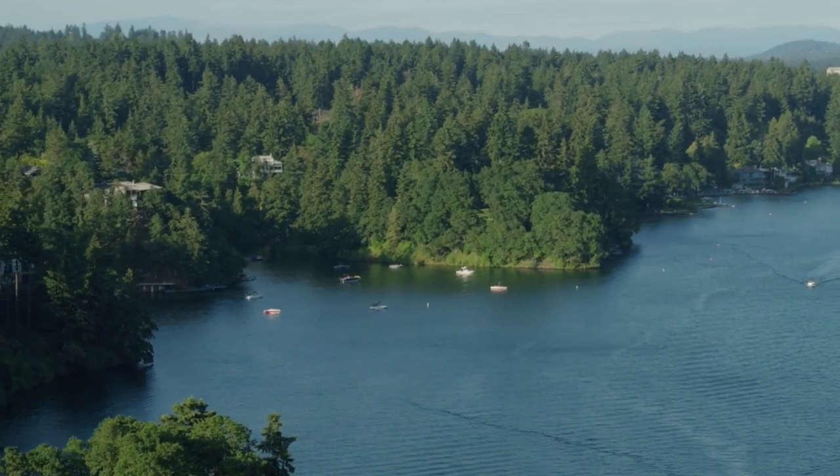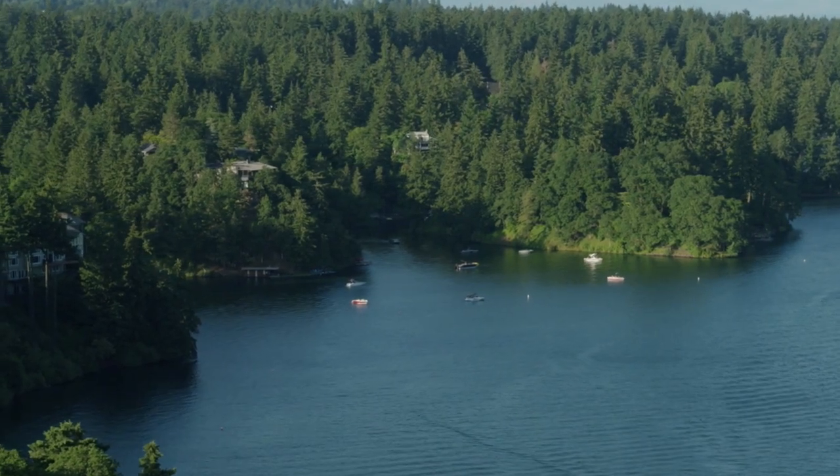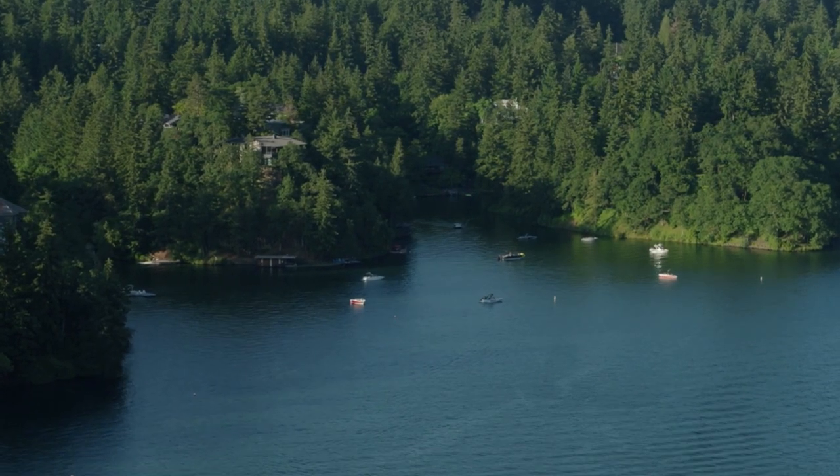Here we have one of the more popular areas to come swim. My kids love this spot. It's a great place to anchor — it's safe and it's quiet. And as you can see, people are taking advantage of the sunshine today.